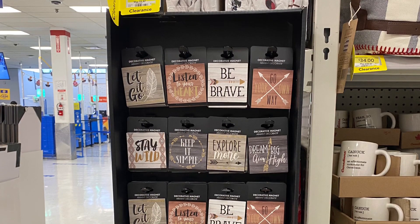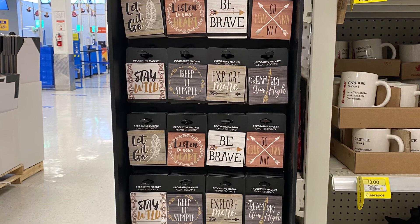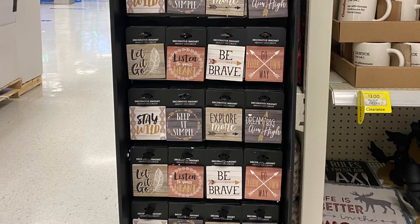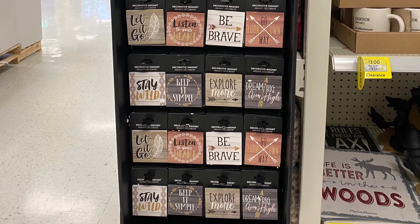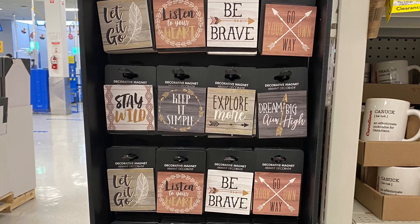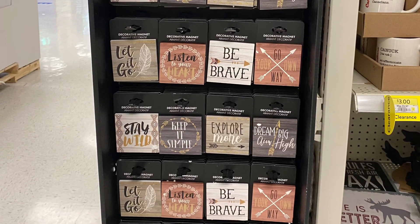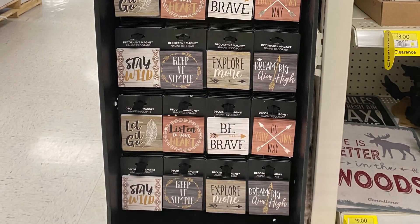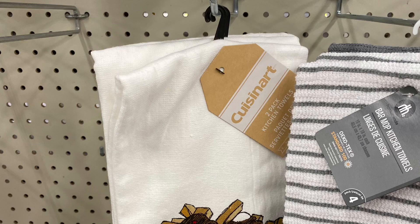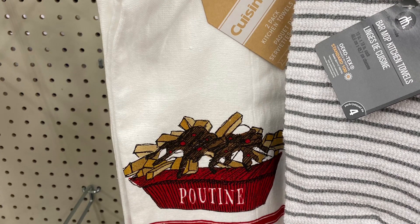They had a clearance section with magnets for $3 in different styles: 'Be Brave,' 'Explore More,' 'Stay Wild,' and 'Keep It Simple.' For $6.98 they had a really cute tea towel — perfect if you like poutine, it said 'Bon Appétit.'